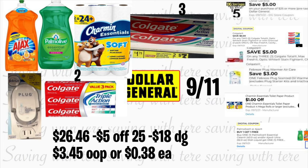The following deal uses only digital coupons. You're grabbing Ajax dish soap at $2.75 — 52 ounces — and one Palmolive at $3 — about 40 ounces — and we have a buy one get one free digital coupon. Also grab the Charmin bath tissue at $4.95 with a $1 digital coupon. Also grab three Colgate toothpastes — two for $3 and the third at $1.75 — using the $5 on three digital coupon. Also grab the Febreze plug at $3 with a $3 digital coupon, and add two Colgate three-packs at $4 each with a $6 on two digital coupon. Total should be $26.46.